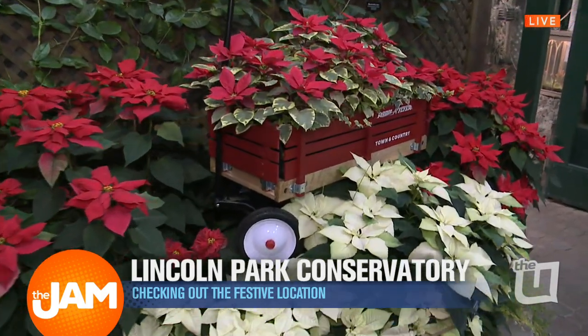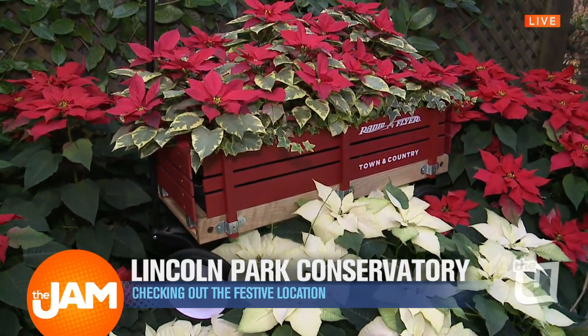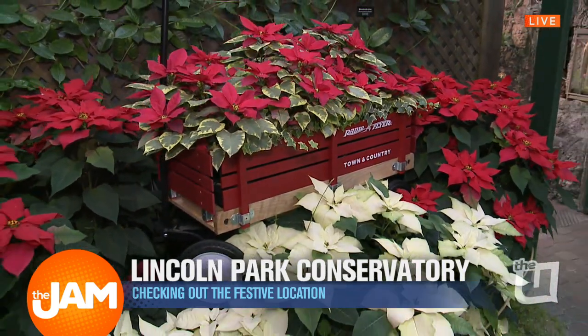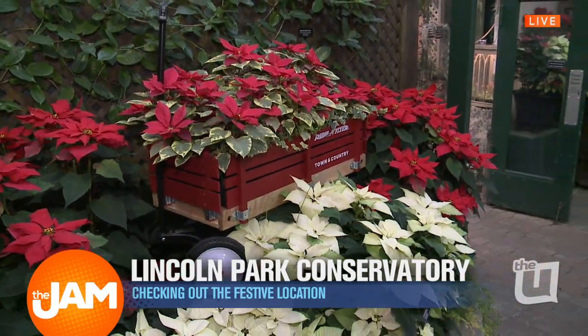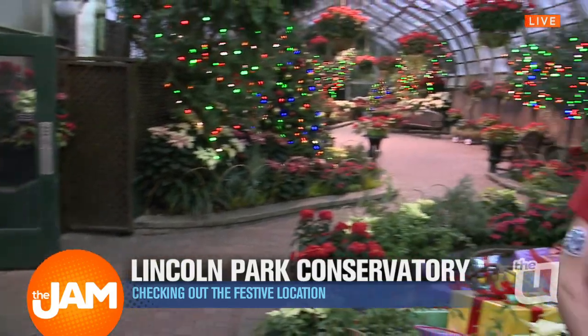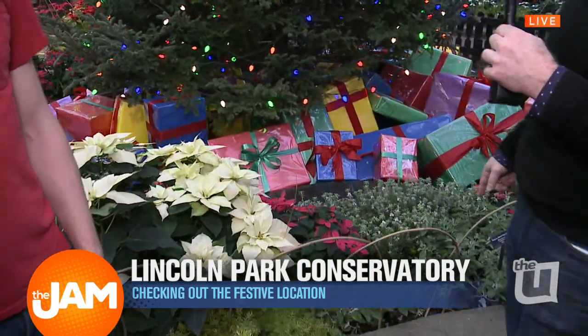And you're also featuring Radio Flyer — we see the wagon here. This is part of a throwback, and that's sort of the theme here for this holiday season. The Holiday Memory Show features Radio Flyer because they are an iconic element of Christmas and other holidays. So we're very thankful for their donations. I'm going to open up all these gifts in a little bit and bring some back to you guys in the studio.